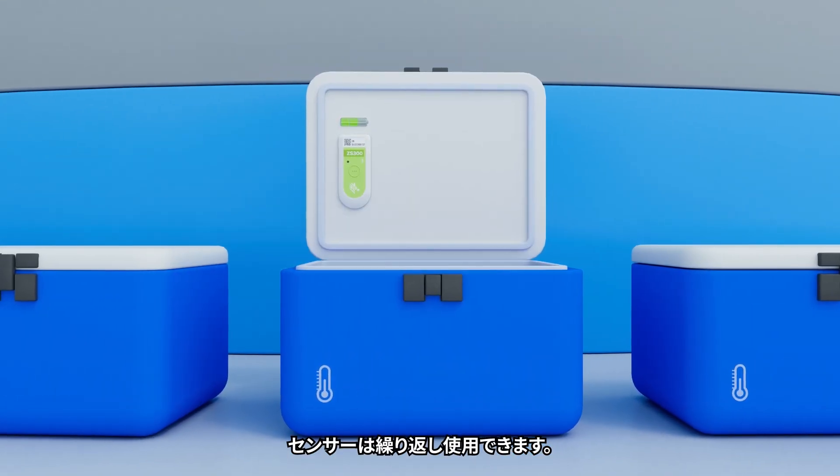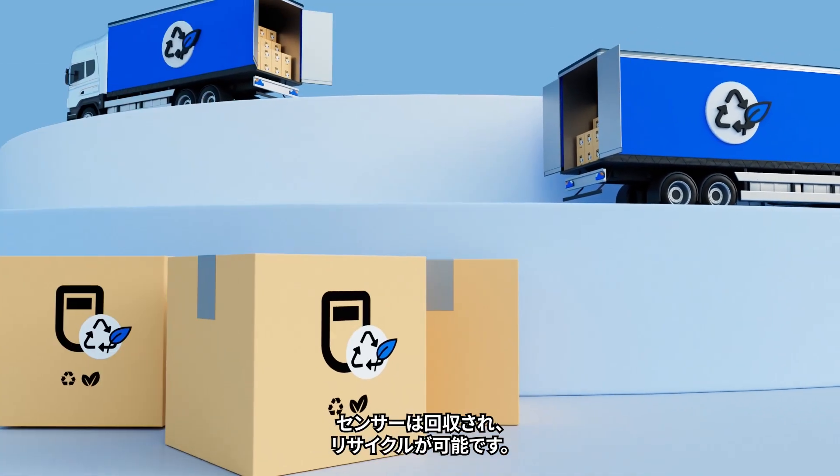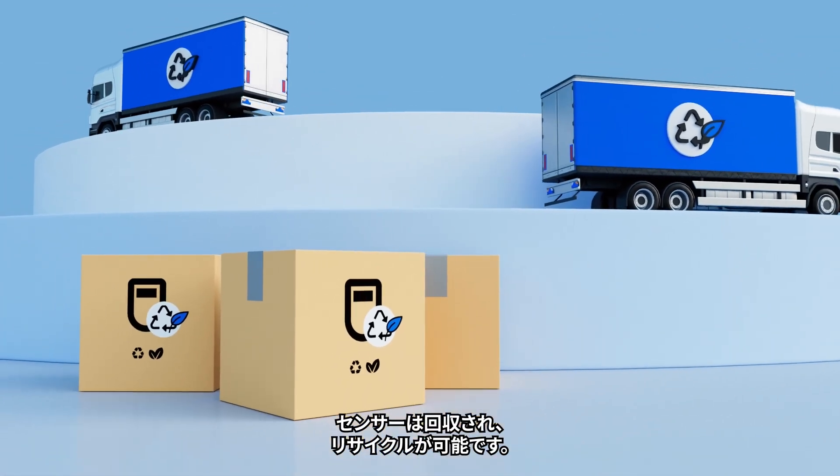The sensors can be used multiple times. At the end of their life cycle, sensors can be collected and recycled free of charge.